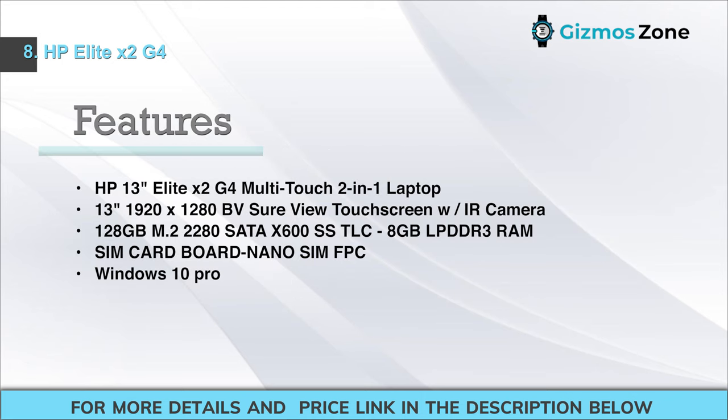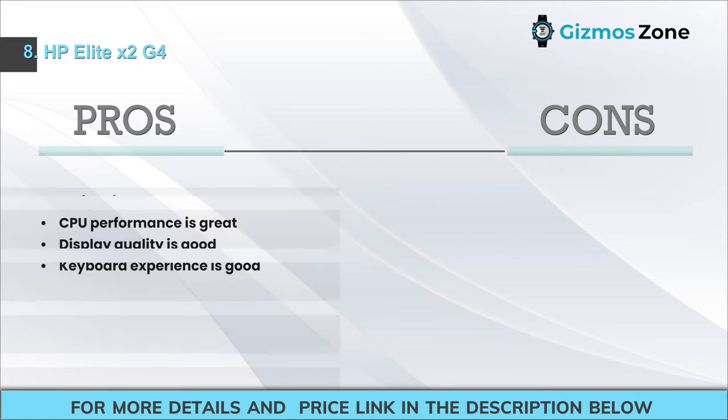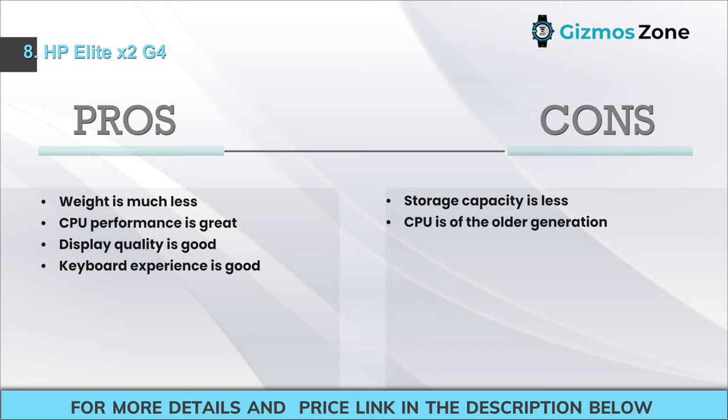Features: HP 13 Elite X2 G4 Multi-Touch 2-in-1 Laptop, 1920x1280 SureView touchscreen with IR camera, 128 GB M.2 2280 SATA SSD, 8 GB LPDDR3 RAM, Nano SIM support, Windows 10 Pro. Pros: Much lighter weight; great CPU performance; good display quality; good keyboard experience. Cons: Storage capacity is low; CPU is of an older generation.